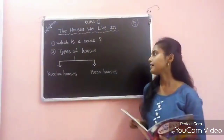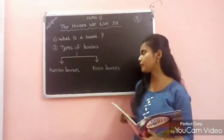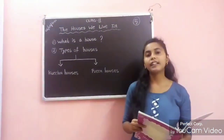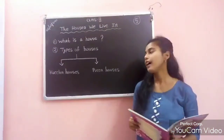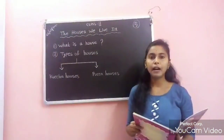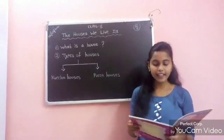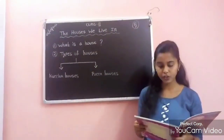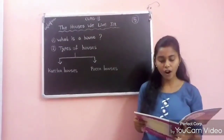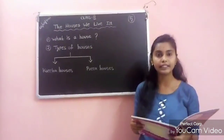Number 2: Types of houses. There are mainly two types of houses — kaccha houses and paka houses. An example of a kaccha house is a hut. Kaccha houses are made up of mud, straw and wood. These types of houses are not very strong, and kaccha houses are generally found in villages.